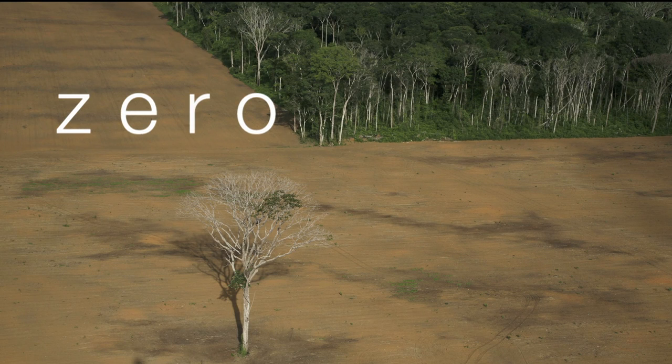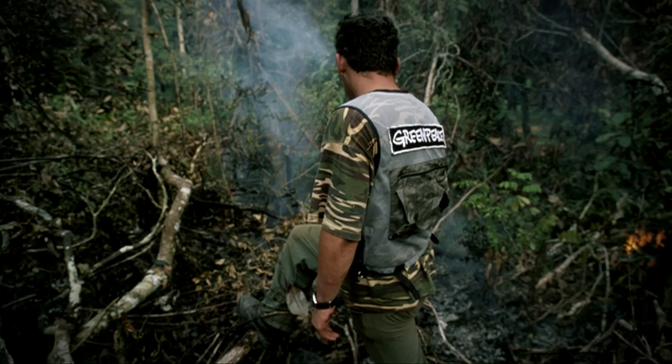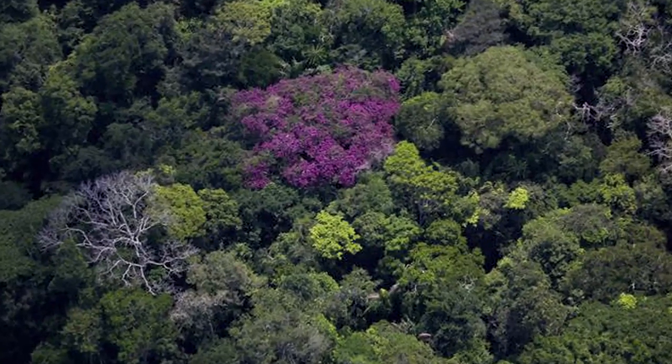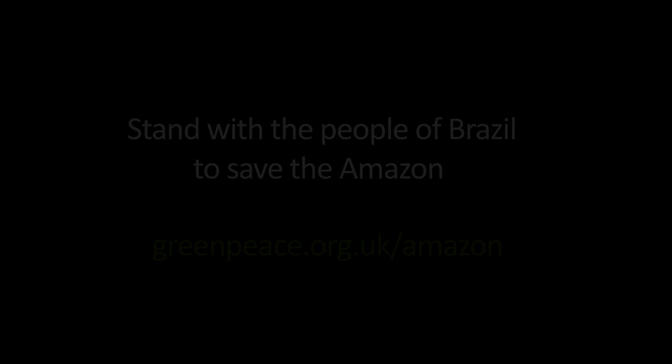Deforestation has increased in the areas that we monitor, and that has happened for the first time ever since 2006 when the moratorium began. So this year Greenpeace will begin to build support for a zero deforestation law in Brazil.